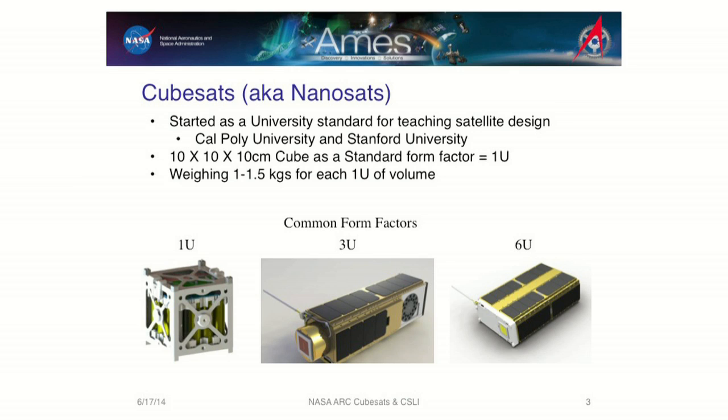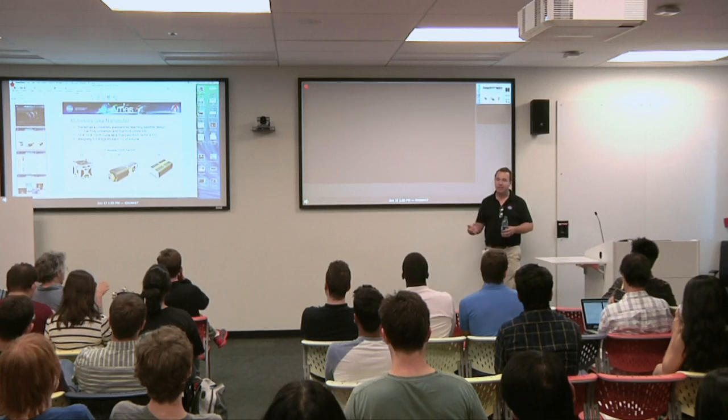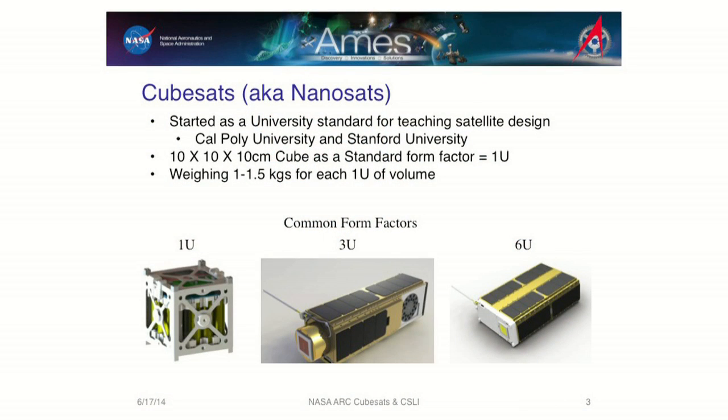It actually came out as a university concept — Stanford and Cal Poly came up with it. One U is a 10 centimeter by 10 centimeter by 10 centimeter cube — think four inches square for those still on Imperial. That qualifies as a U, a unit. Three U is linear, three of them put together. Six U is a two by three by one box — think of a toaster oven. Those are the common denominator sizes for what we call CubeSats these days.